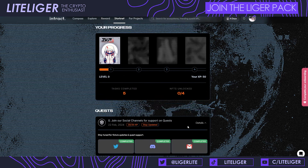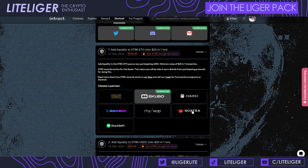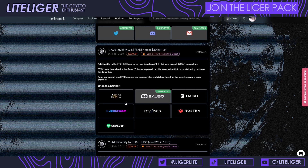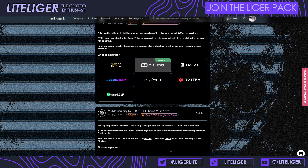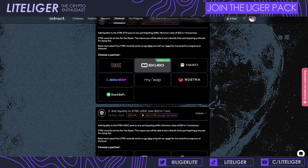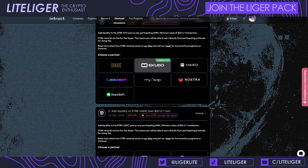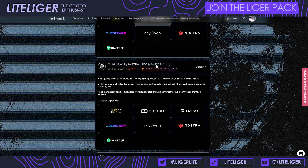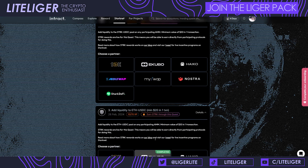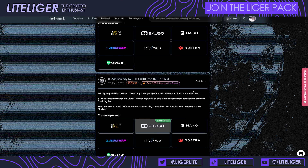The big question is whether Starknet will do another allocation for people who complete this campaign, and whether the projects involved — seven different AMMs and lending protocols, none of which have tokens yet — will also provide tokens to participants. Also worth noting: Braavos and Argent wallets haven't done airdrops either, so there are a lot of Starknet airdrops about to release. Gas costs will be significantly cheaper after the Kakarot upgrade goes live next month.